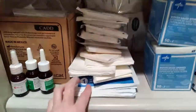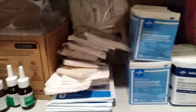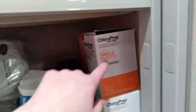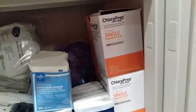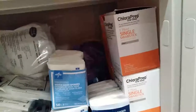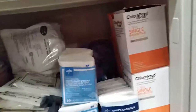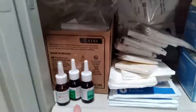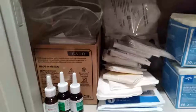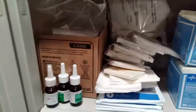These are the sterile fields that I use for my central line change. I've got extra gauze, and I have some chlorhexidine, which I'm allergic to if it gets on my skin, but I do use it to clean off my central line as long as it's not touching my skin. I use Flonase around my dressing on my central line because I get really bad hives from dressings.